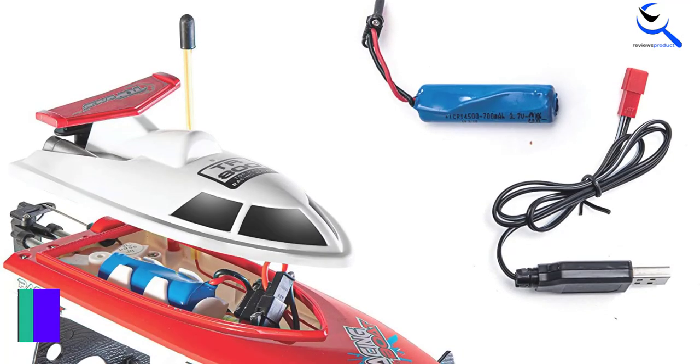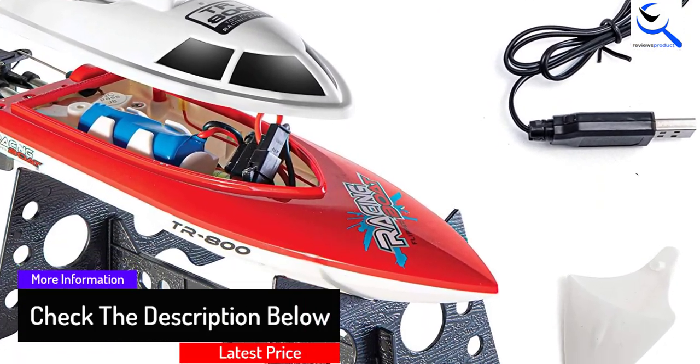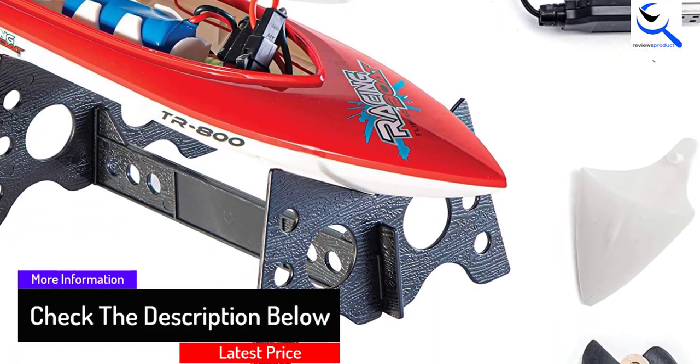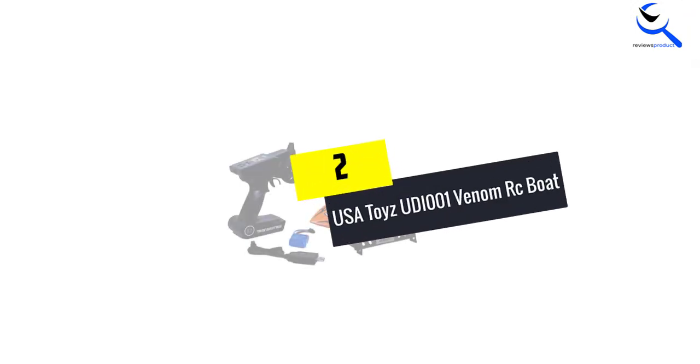You don't have to be tech-savvy to be able to control this Top Race TR800 Remote Control Boat. Both adults and children can enjoy this RC boat as it is super easy to control.